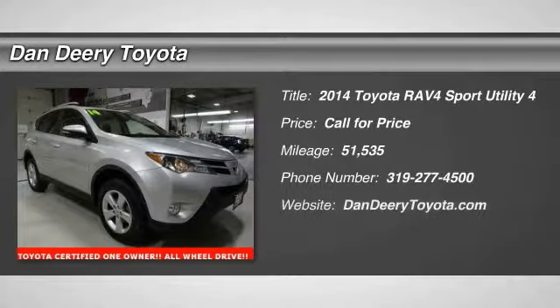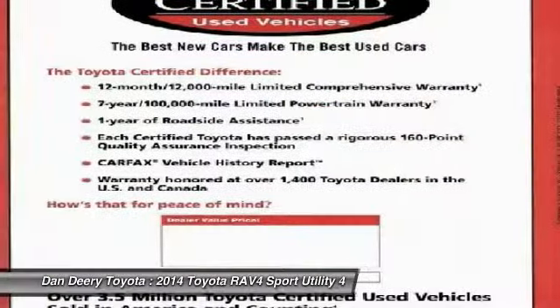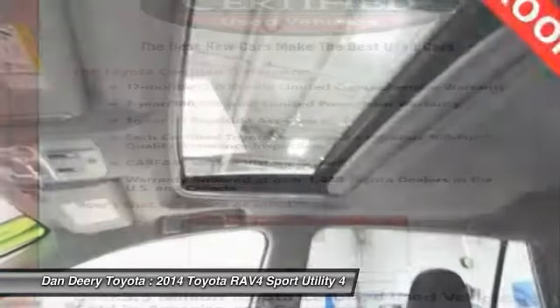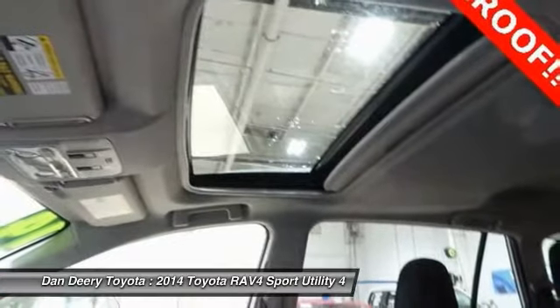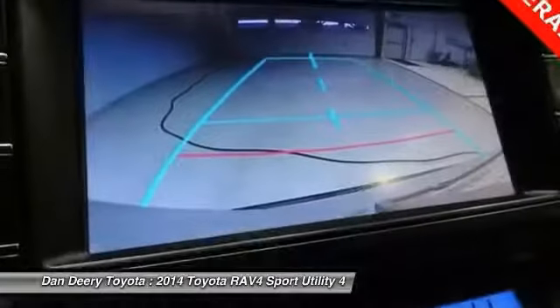The 2014 RAV4. The RAV4 is one of the most fuel-efficient SUVs in its class. Versatile and efficient, the RAV4 mixes the comfort and drivability of a sedan with the benefits of an SUV. This highly evolved, well-packaged crossover SUV lets you have it all.